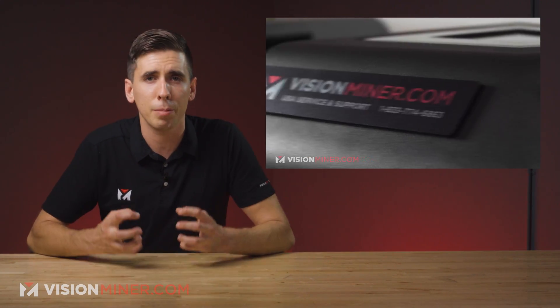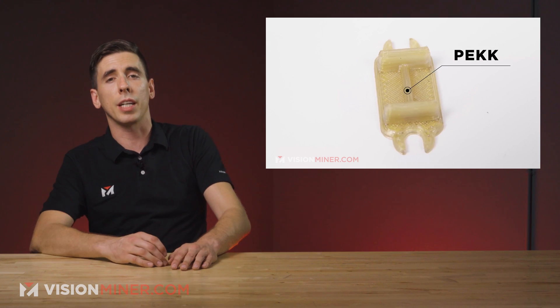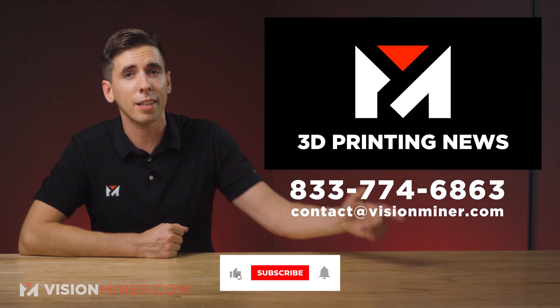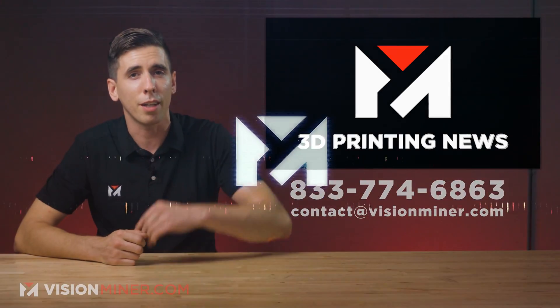If you're interested in high-temp materials like PEEK or Ultem performance polymers, definitely hit us up on our website — this is all we've been doing for the last four years — or give us a call. Make sure to hit that like button and subscribe. Thanks for watching, and have a positive rest of your day.